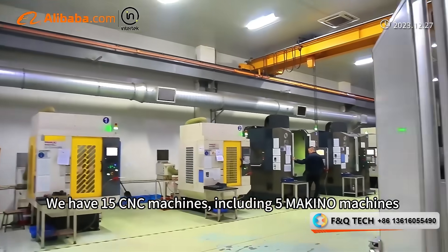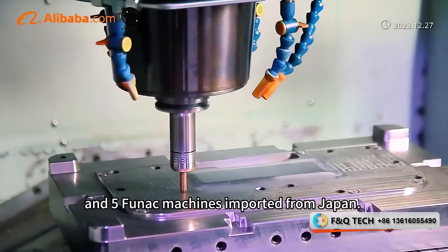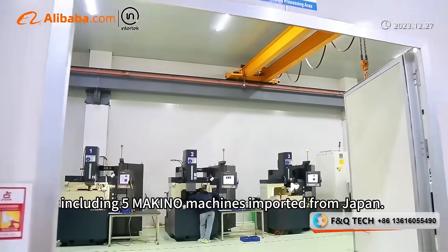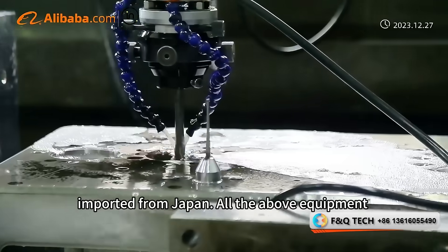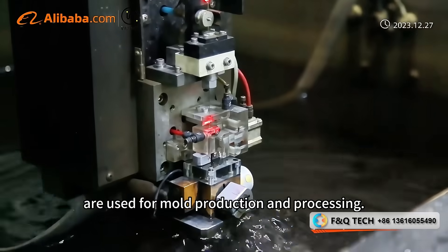We have 15 CNC machines, including 5 Makino machines and 5 Phonak machines imported from Japan. We also have 10 EDM machines, including 5 Makino machines imported from Japan. All wire cutting machines are Makino machines imported from Japan. All the above equipment are used for mold production and processing.